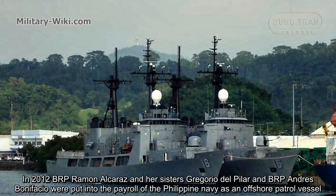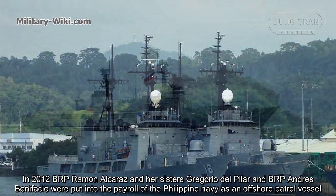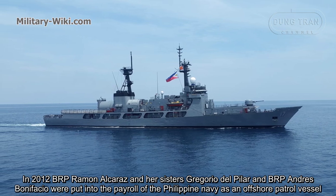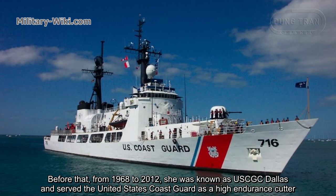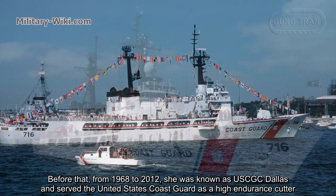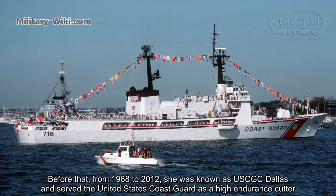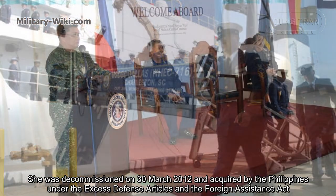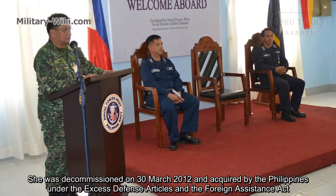In 2012, BRP Ramon Alcaraz and her sisters Gregorio del Pilar and BRP Andres Bonifacio were put into the payroll of the Philippines Navy as offshore patrol vessels. Before that, from 1968 to 2012, she was known as USCGC Dallas and served the United States Coast Guard as a high-endurance cutter. She was decommissioned on March 30, 2012 and acquired by the Philippines under the Excess Defense Articles and the Foreign Assistance Act.